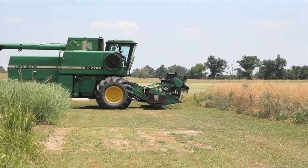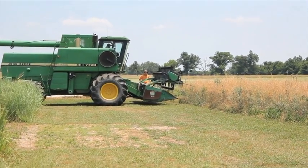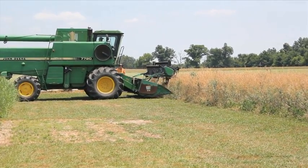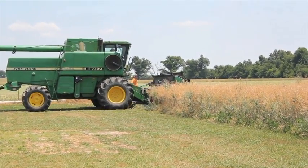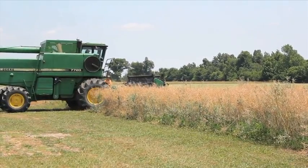Harvesting of Canola Field. The 2.5 acre canola field was planted in the fall at a seeding rate of 5 pounds an acre with a Great Plains grain drill.